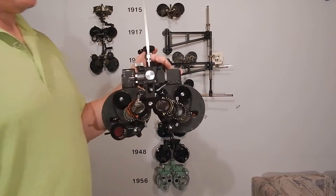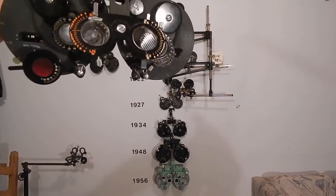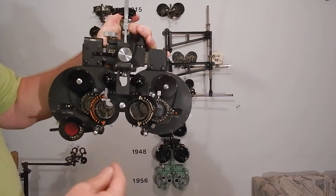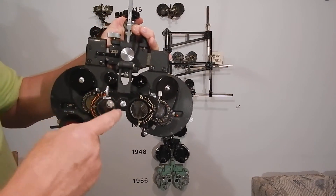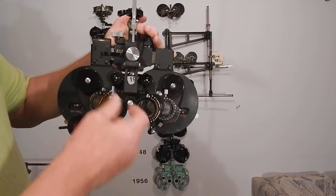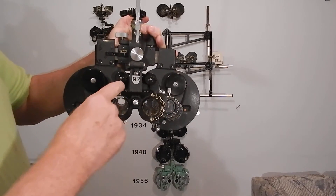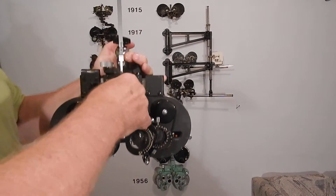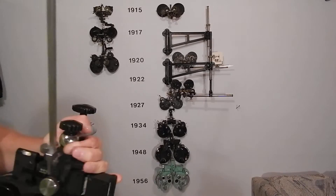The 1934 model has a Stevens phorometer on it — it's the first time I've ever seen one, and it's the coolest thing in the world. You measure vertical prism, vertical phoria, right hyper, left hyper. You measure ESO, but nobody ever uses these things.